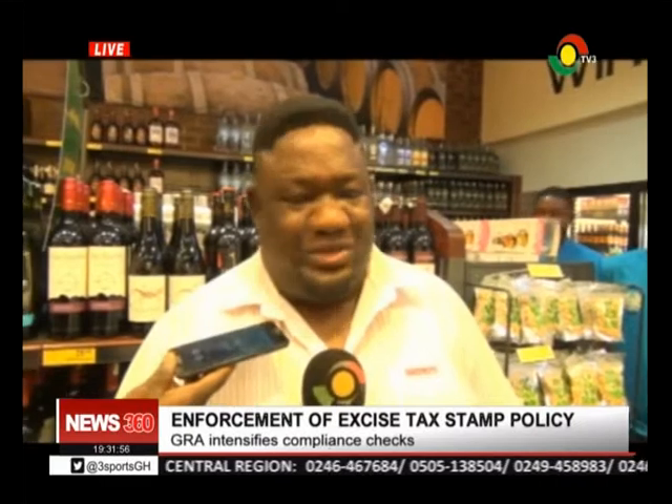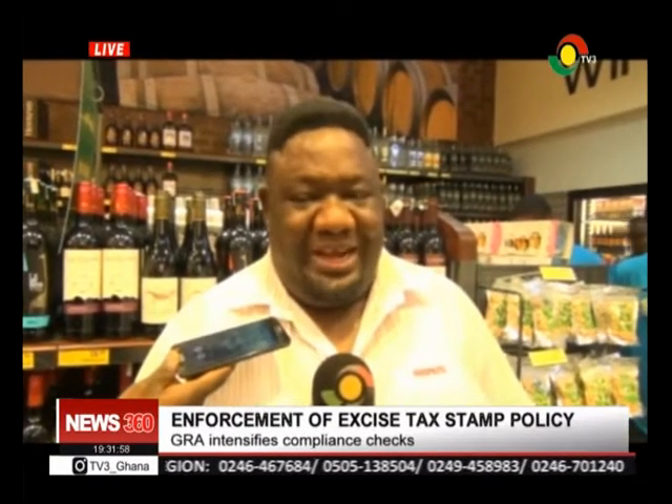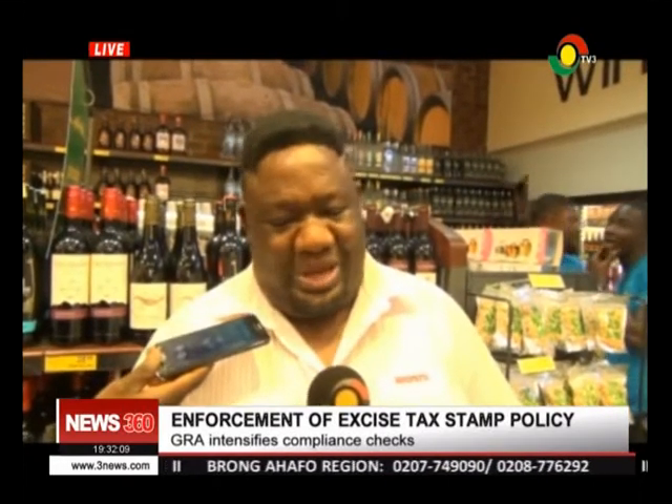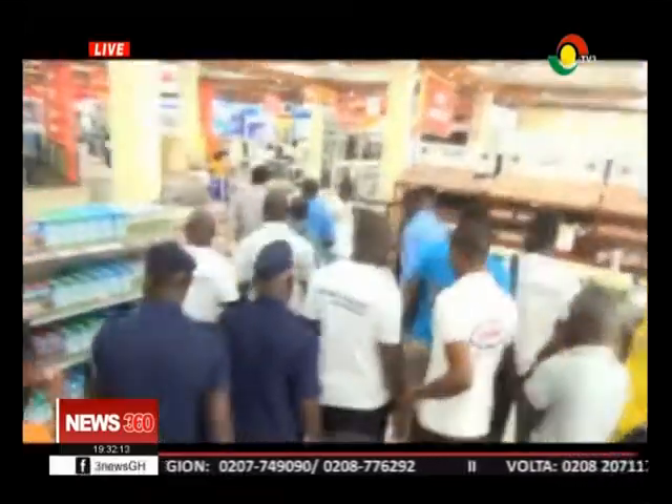Our imported goods tax is just left with the local suppliers, and we have a list from the GRA that we should be listing them down — those that don't have a tax stamp, along with the quantity of items that came in. So now that they are here, we call the local suppliers to come and pick their goods and stamp them.